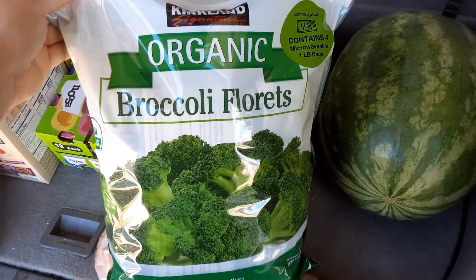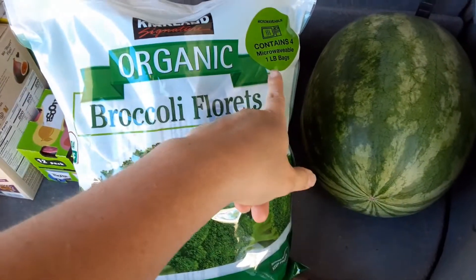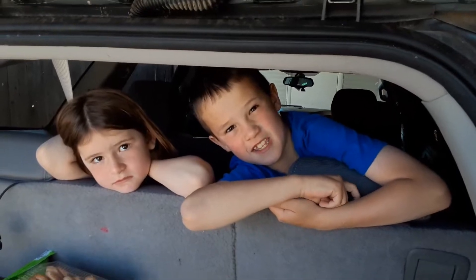I love their organic broccoli florets. There's four packs in here and you just microwave them. They're really good. We have them with orange chicken.